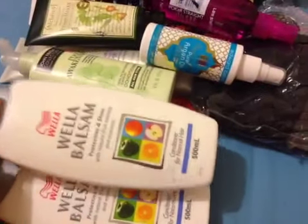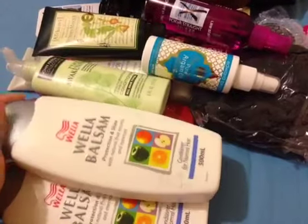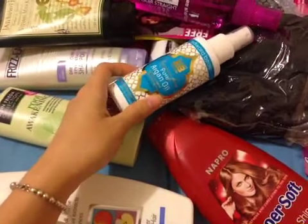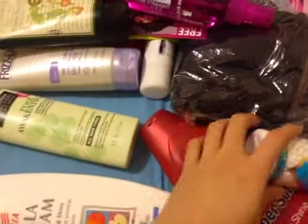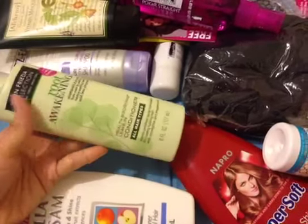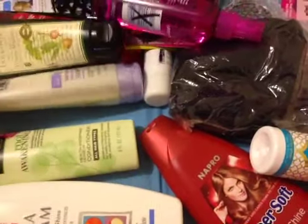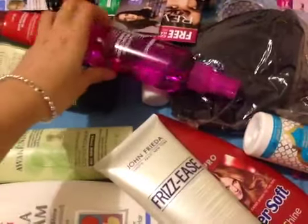You have these two huge conditioners for normal hair — huge — and then this is the shampoo. The pure argan oil spray, I think it's really nice. And this is my favorite product, it's like the live-in conditioner that can create volume as well, from John Frieda. This is the Frizz shampoo and the flat iron spray.